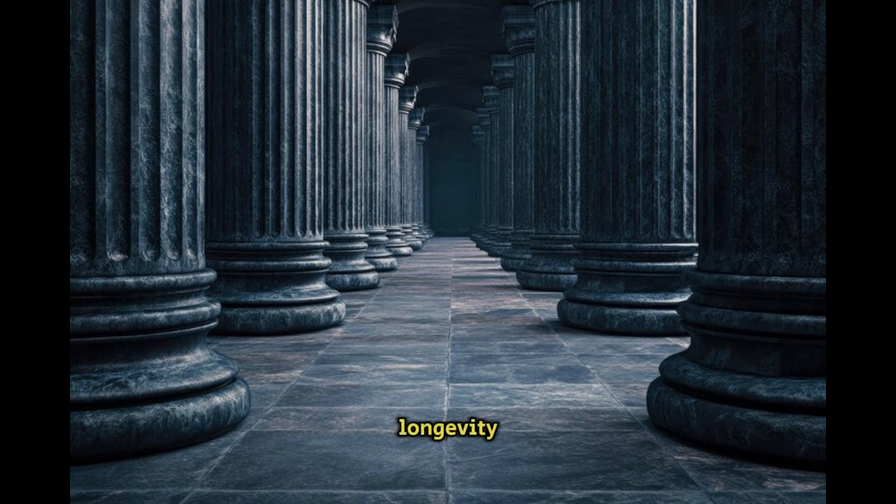The secret to this longevity lies in the specific recipe they used. Roman concrete was made from a mix of volcanic ash, lime, and seawater, which created a unique chemical reaction that allowed the material to harden and grow stronger over time, especially in the presence of water. Modern scientists have only recently begun to understand the chemistry behind it, but recreating it exactly as the Romans did is still a challenge.